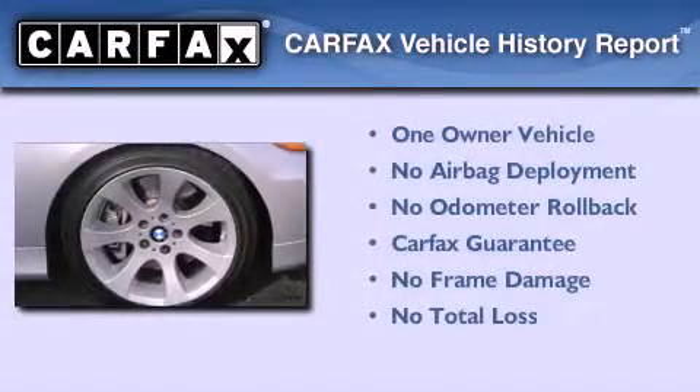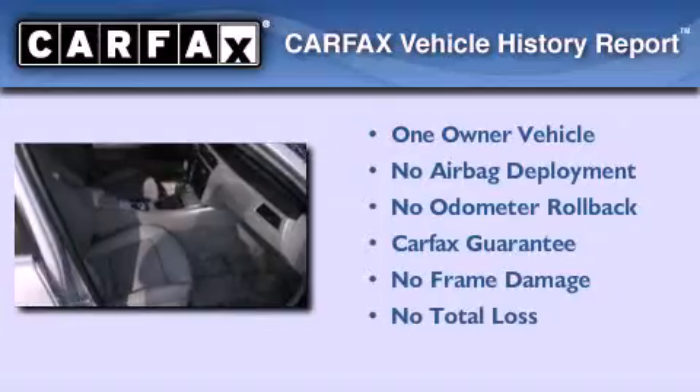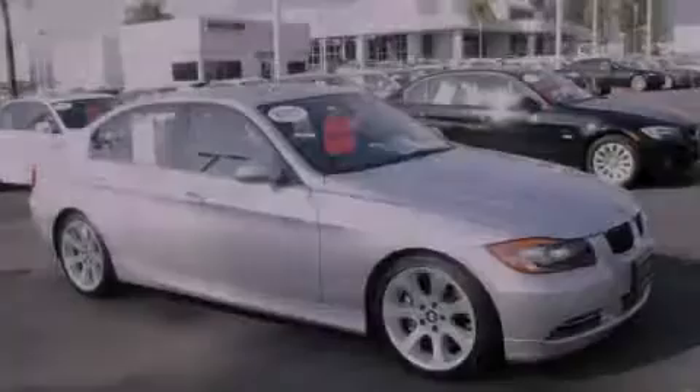This BMW has had only one owner and it qualifies for the Carfax buy-back guarantee. Contact us today and schedule your opportunity to see this automobile in person.